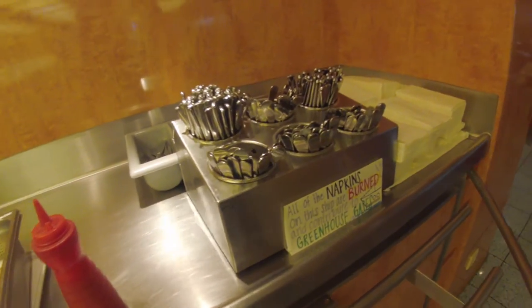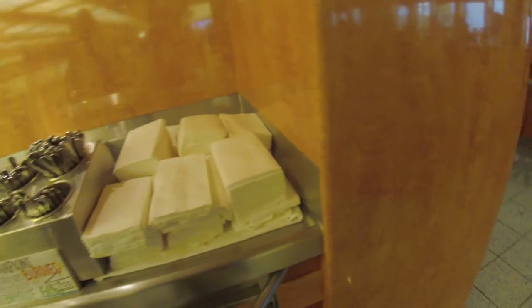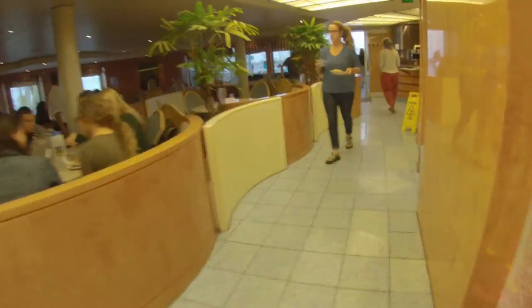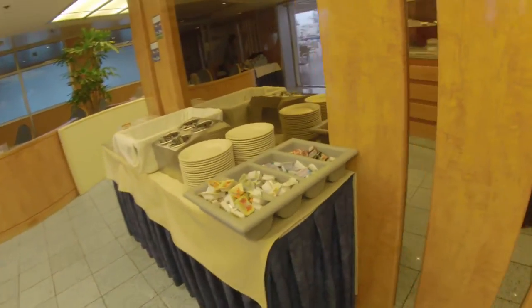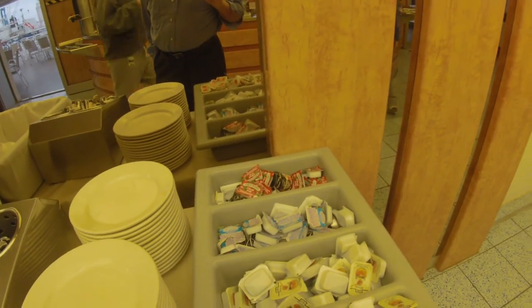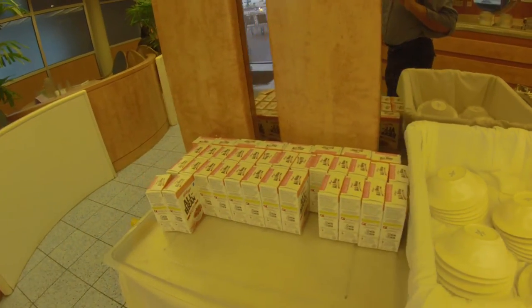And all your utensils and napkins, including a sign about napkins. And your napkins. Here we go. And here's some jellies that we can have with our eating, and different kinds of cereals.